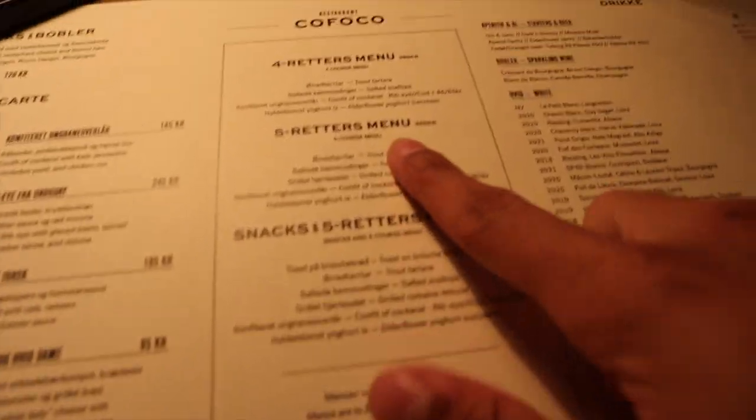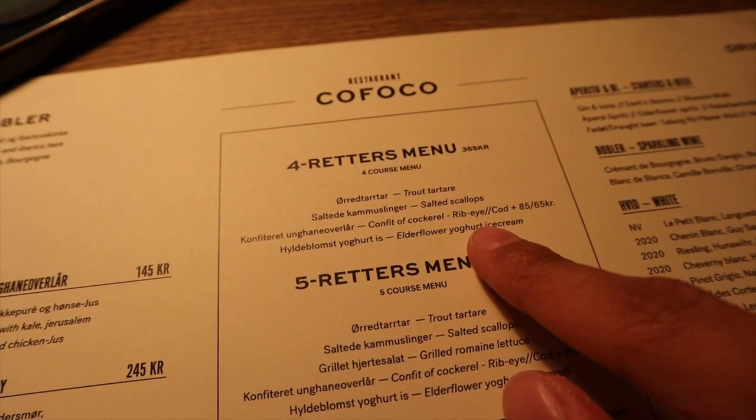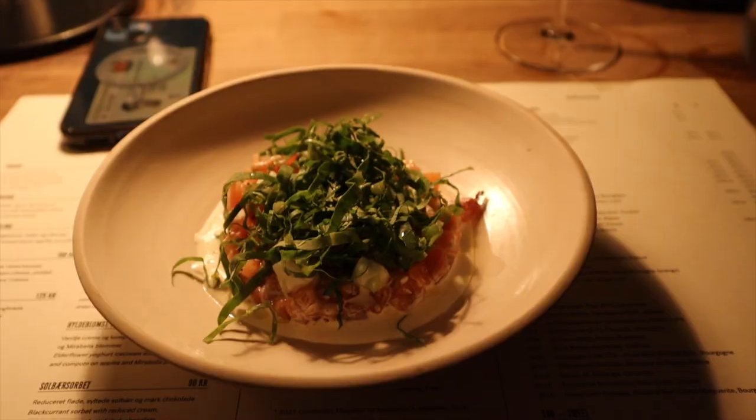The menu looks lovely — I'm going to go for the full course: trout, scallops, ribeye. I'll fill you guys in as we go.